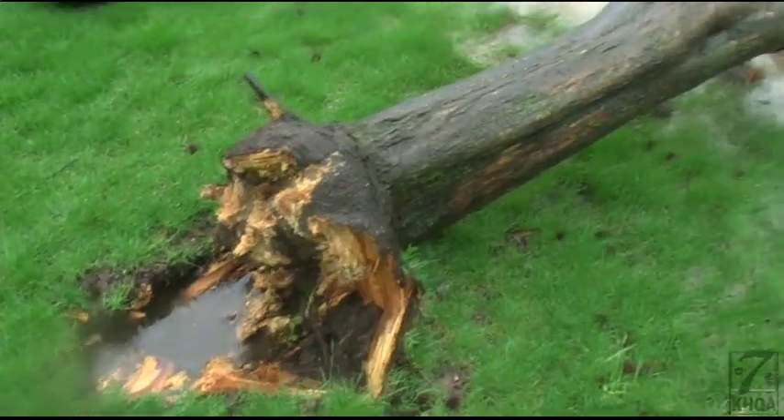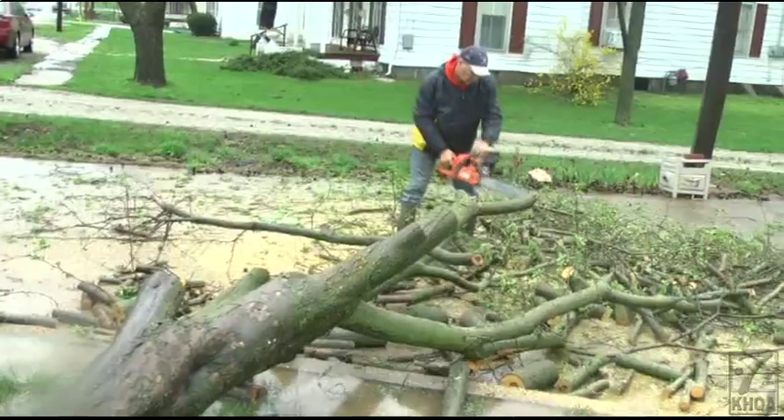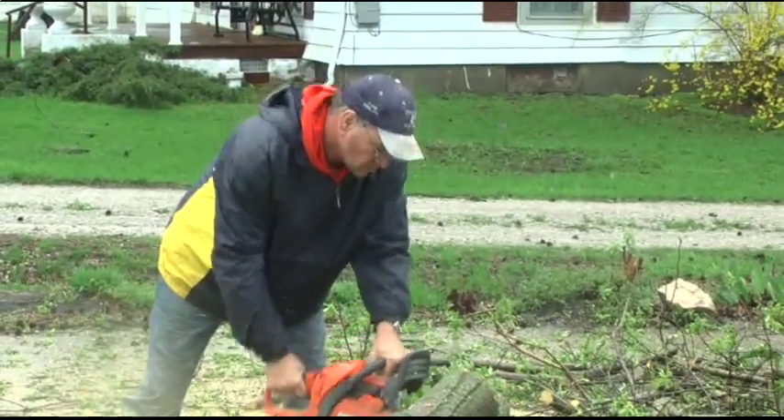Bill Coleman was driving home in the storm when he noticed a church member's tree knocked down in her yard. He came back to help. We experienced a tornado a few years back, so we're kind of accustomed to this. Now we've got a plan in place so that when it happens, we're ready to mobilize and get the job done.